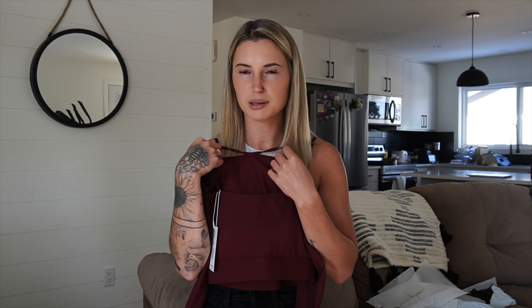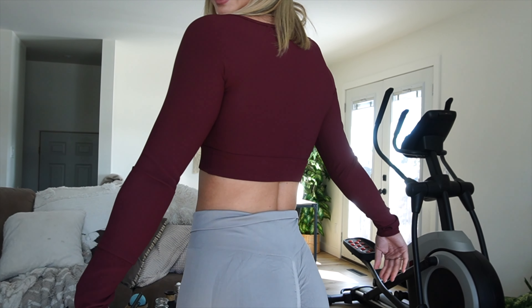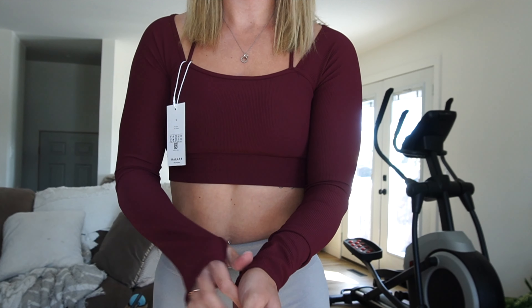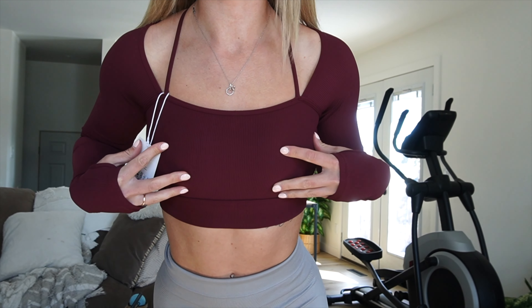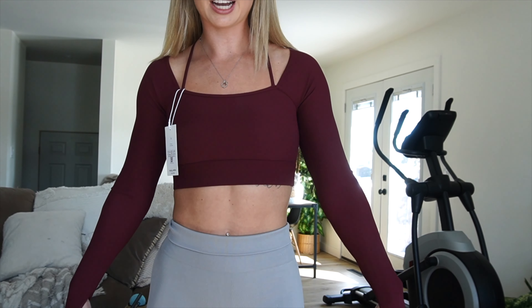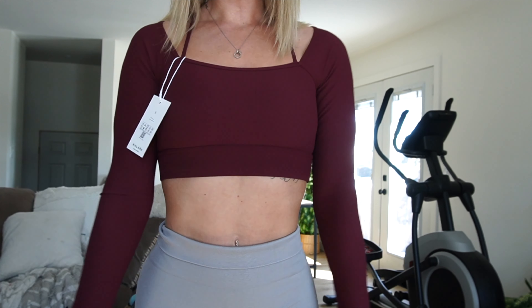First impressions: I actually love this top! It's super cute, fits a lot better than I expected, has thumb holes, a cute design, and a built-in bra. I thought it was going to be too big, but it's actually a nice fit — I could genuinely wear this to the gym. Very comfy and cozy. I'm a fan.